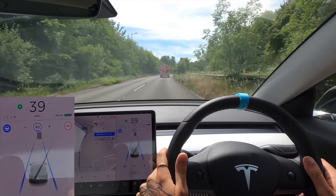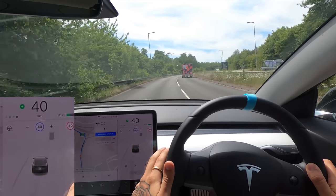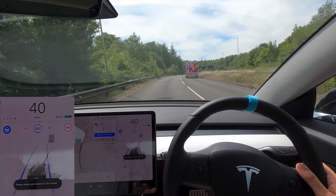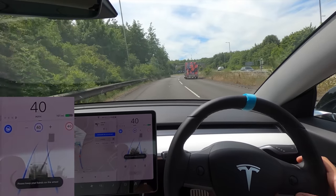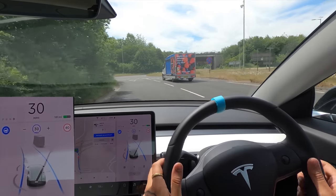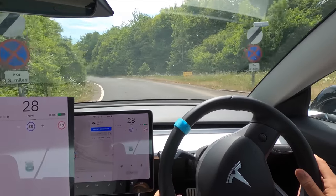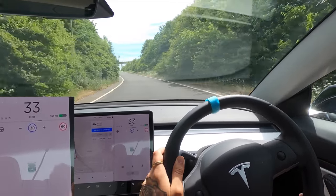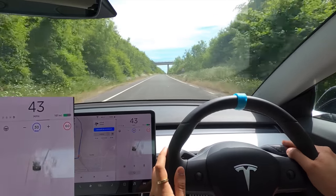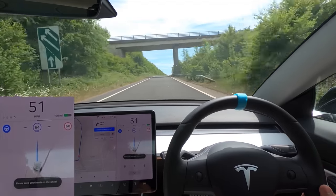It's saying to get into the left lane now. Even though this is a closed-off dual carriageway, it's sadly still not doing lane changes in this update, so I have to pull it off myself. You can see it knows it's a dual carriageway with two roads. Coming up to this roundabout — no, it was just going that way, which we don't want. So we're going to turn on Navigate on Autopilot with some pretty interesting roads ahead.